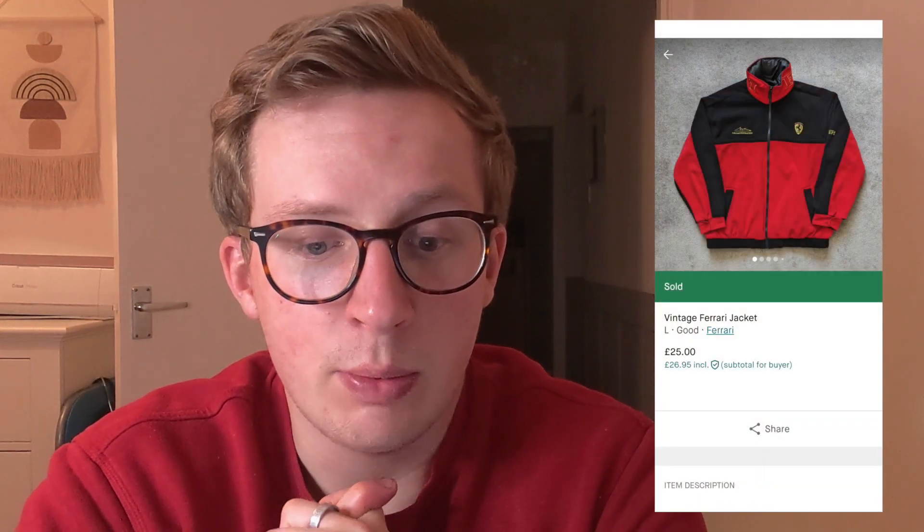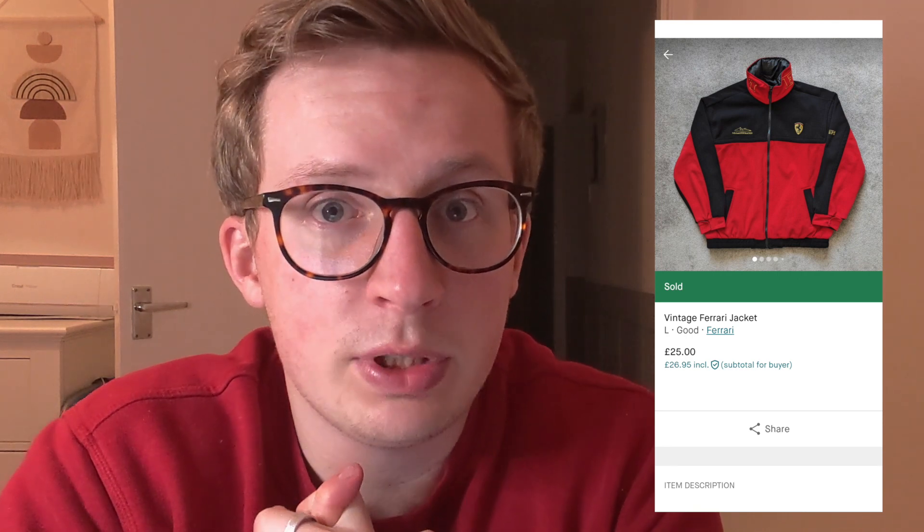One of the items is sold, which is the Ferrari jacket. So that went on all platforms as normal, and Vinted got the sale. This is slowly turning into a Vinted series, which is not the way I thought it was going.